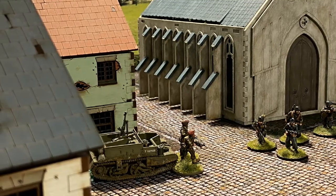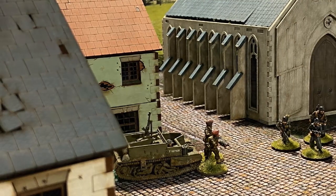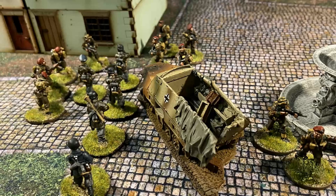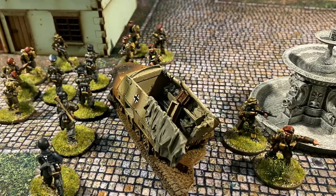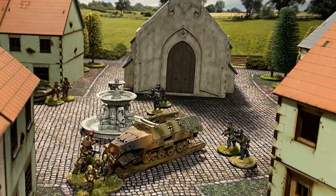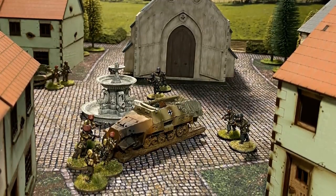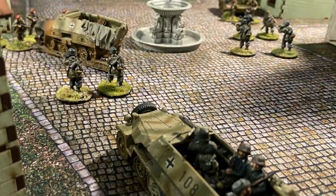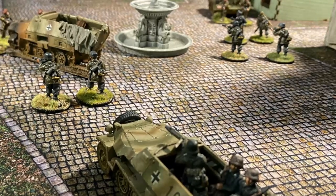The British Bren gun carrier and German Hanemag provided covering fire across the village square with their machine guns. Standing in front of the Bren gun carrier, the 2nd Lieutenant gave covering fire, but the three German units had almost broken the British defence. The British position looked bleak until the third British paratroop section charged out of the house next to the Hanemag. As close combat ensued it was brutal — the outcome of this encounter would be decided by the determination of one side or the other. An opportunistic shot from a panzerfaust disabled the Bren gun carrier, as the German Hanemag reversed from the fighting in the square.